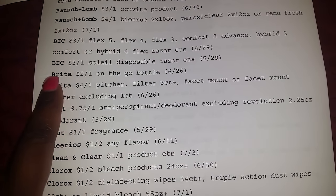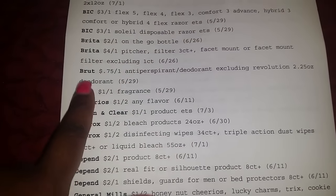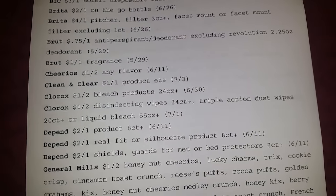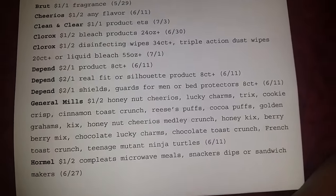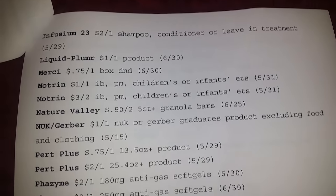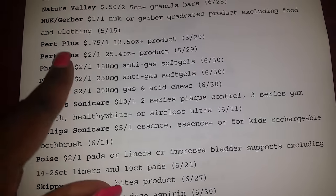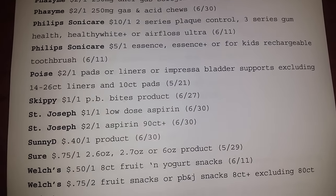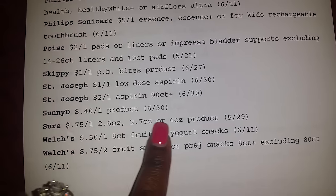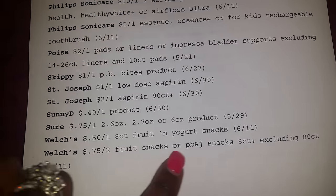Bic — $3 off one. Brute. And if you see Brute, you know you're going to see Sure somewhere. I printed this off but I did not really go through it. General Mills. And this is Smart Source number one. Pert Plus — I've seen that on SmartSource.com on the website. Sure. Welch's Fruits snacks.